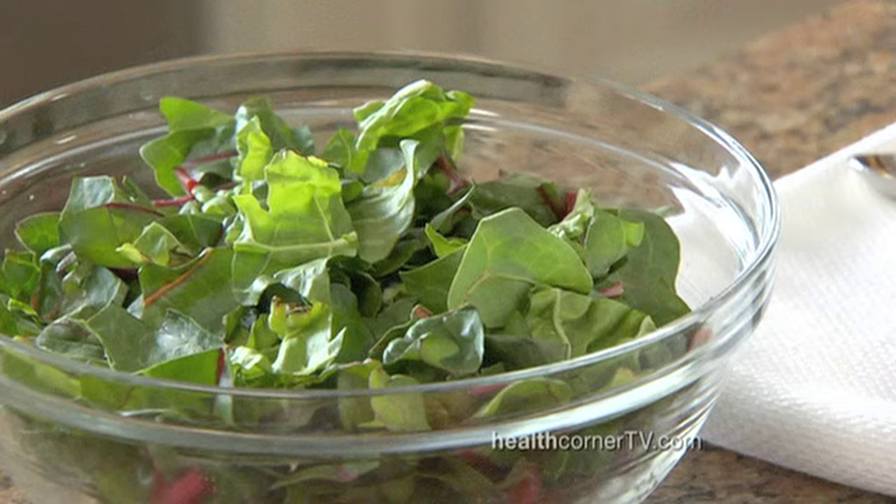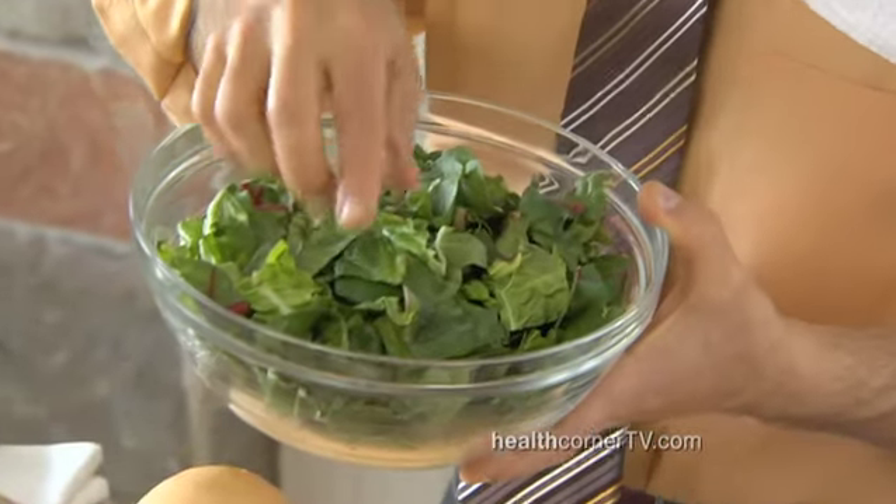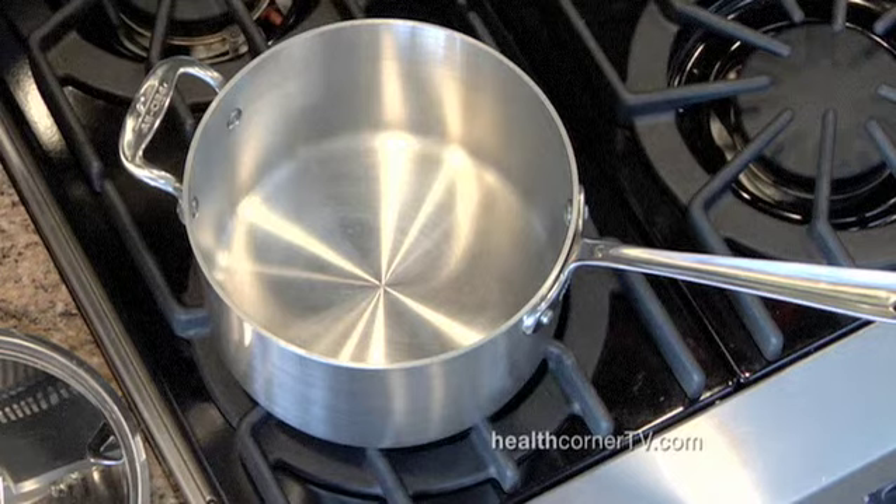It's easy to make, it's inexpensive, and it actually is low in calories and delicious. It starts with this beautiful Swiss chard, which I've already chopped up into bite-sized pieces. This is an easy one-pot stew — you put everything in one pot. Watch.